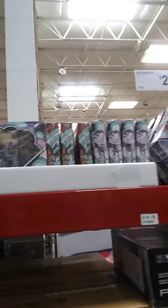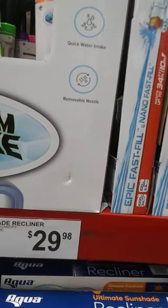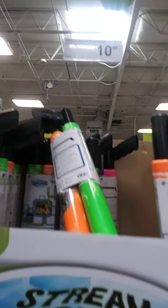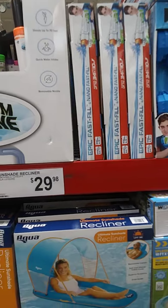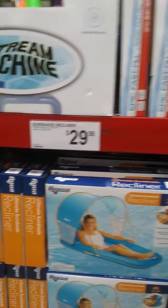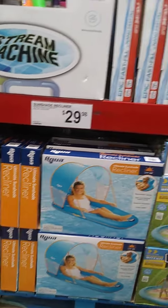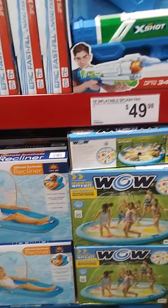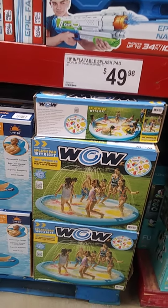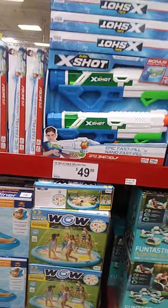While I'm going down this aisle — 2-pack water blasters, $10.98. That's not bad because I've had my fair share of buying water guns. Sunshade recliner, $29.98. A 10-inch inflatable splash pad, $49.98. That's cute — I've never seen anything like that before.